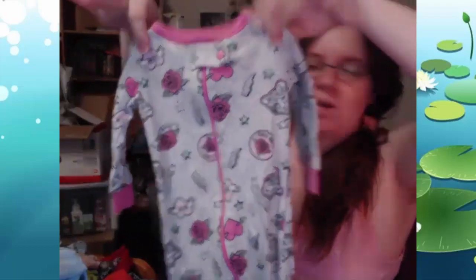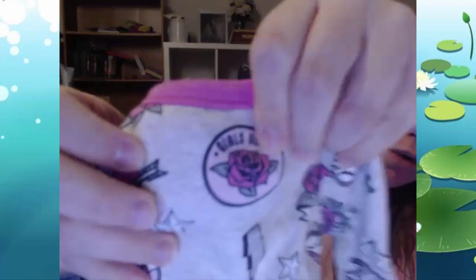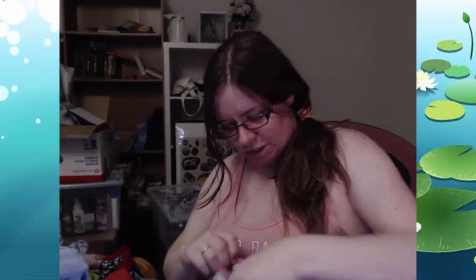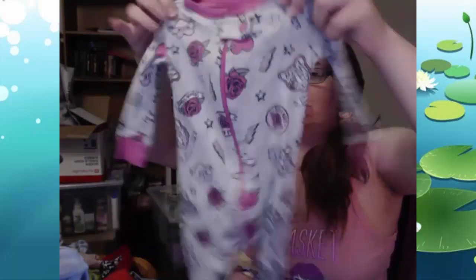Next is another pajama. This one has everybody represented — we've got 'Girls Rule,' we've got 'Mom' in a heart like the tattoo that a lot of tough guys get, and then if I can find it — 'Rocker Vibes.' And there's a little banner that says 'Daddy's Girl.' It's really cute and pretty lightweight. Zero to three months — this one is for when she is younger.